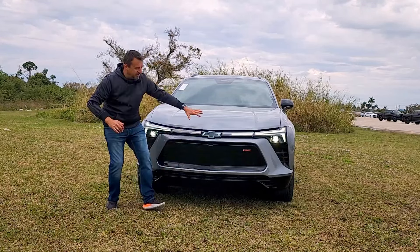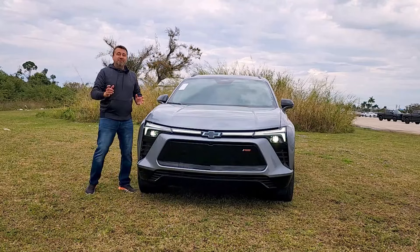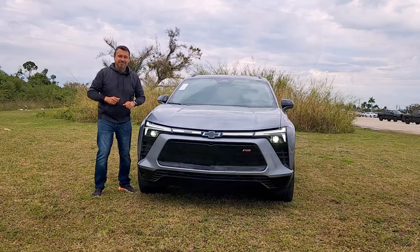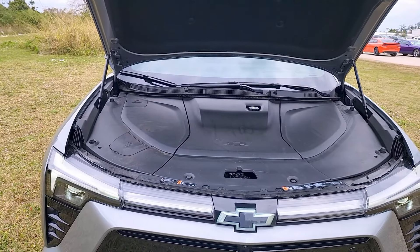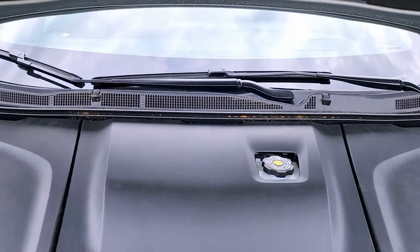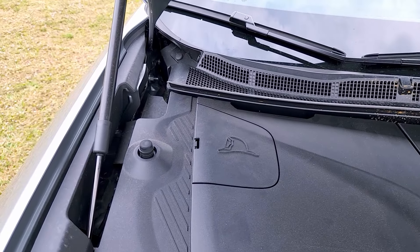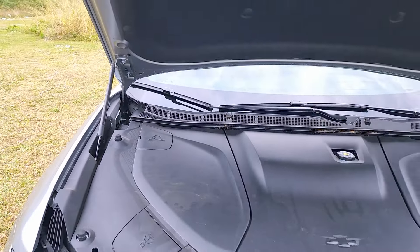This is the RS trim level with piano black and gray finish. As for a frunk — let's pop the hood. There's no storage underneath; just a large plastic cover. As the owner, you can only check or top off brake fluid and windshield washer fluid. For firefighters, this is also where they access the vehicle in case it's disabled in an accident.